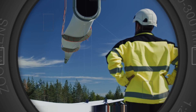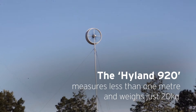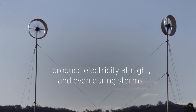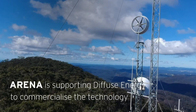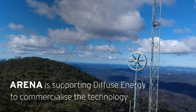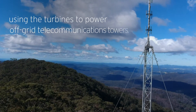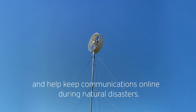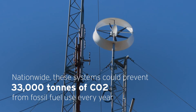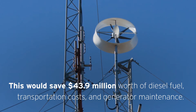They also have a high operational cost as they need a lot of maintenance, and they can incur a lot of taxes and fees from the government and the utility company. Diffuse Energy's small wind turbine, however, has a low upfront cost and a low operational cost. It can cost anywhere from $2,000 to $4,000 to buy and install, depending on the size and quality of the turbine. It also has a very low operational cost as it doesn't need much maintenance and it can reduce your electricity bill by up to 90%. As you can see, Diffuse Energy's small wind turbine is the most affordable and cost-effective renewable energy source for your home, saving you a lot of money in the long run while providing clean and green energy.